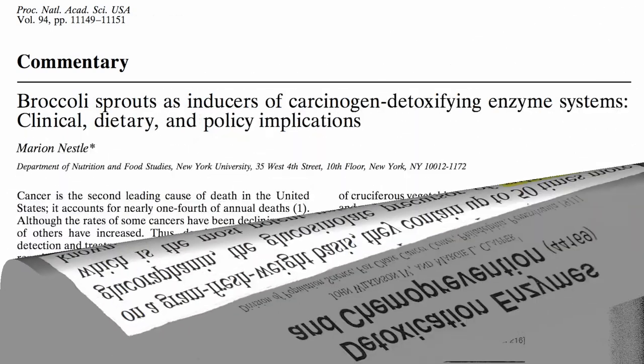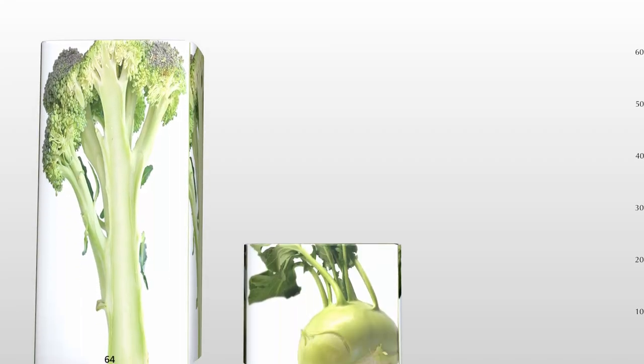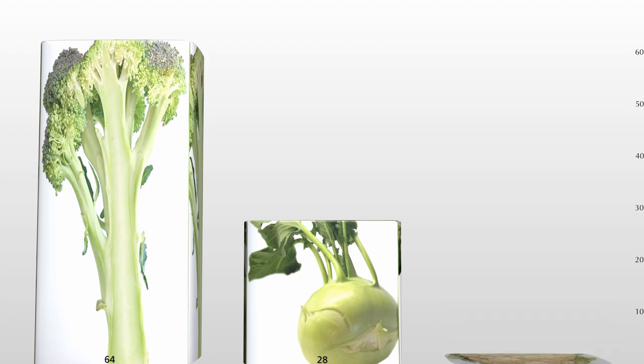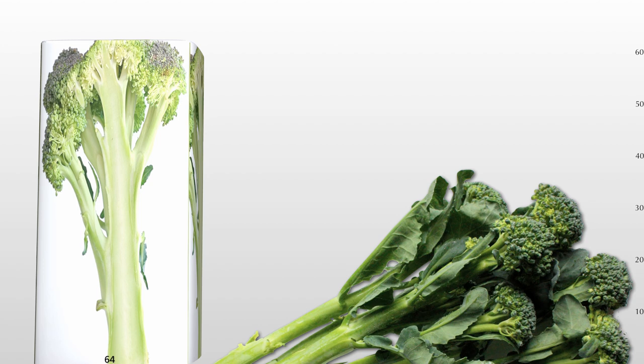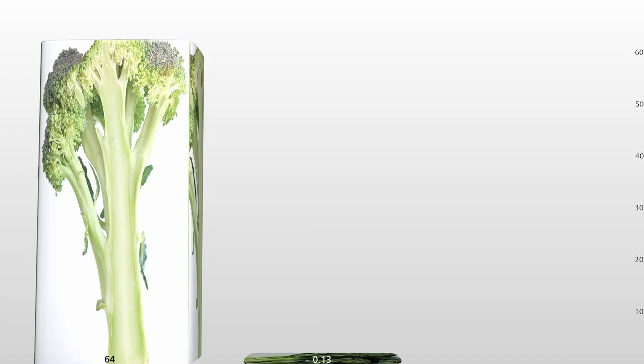So where do we find this stuff? Broccoli, which produces more than any other known plant in the world. In micromoles per gram seed fresh weight, broccoli is number one, then kohlrabi, and cauliflower gets the bronze. Interestingly, broccoli rabe — all gourmet and expensive — is it worth the extra price? No. Broccoli rabe produces about 500 times less sulforaphane than broccoli.